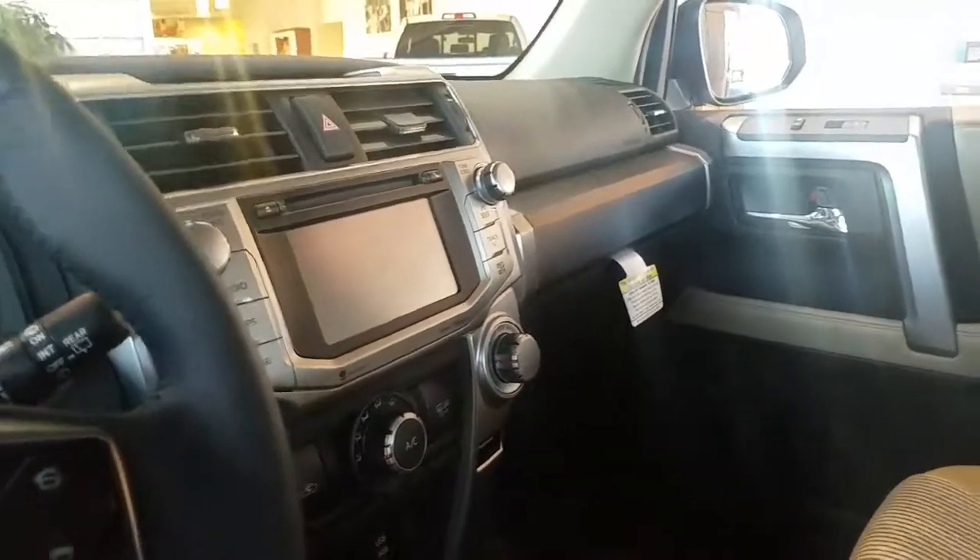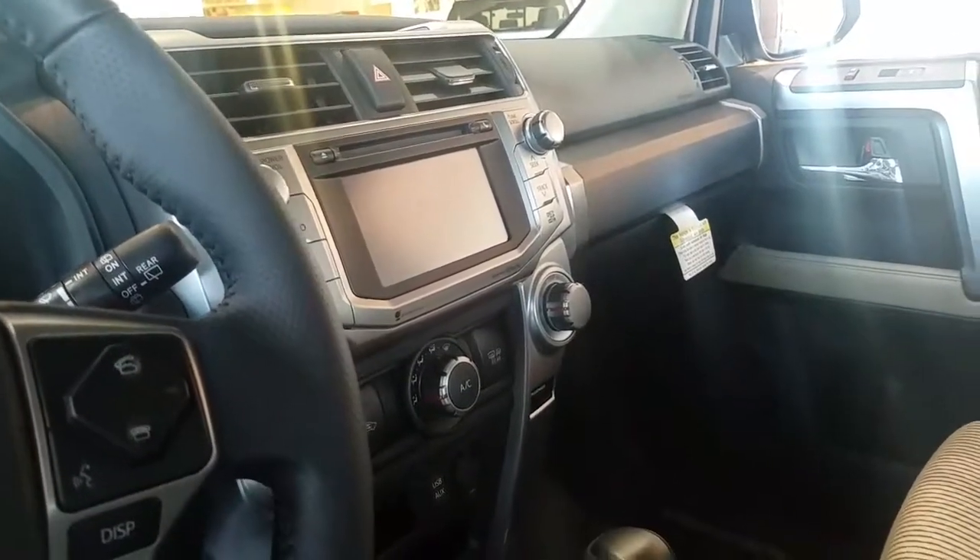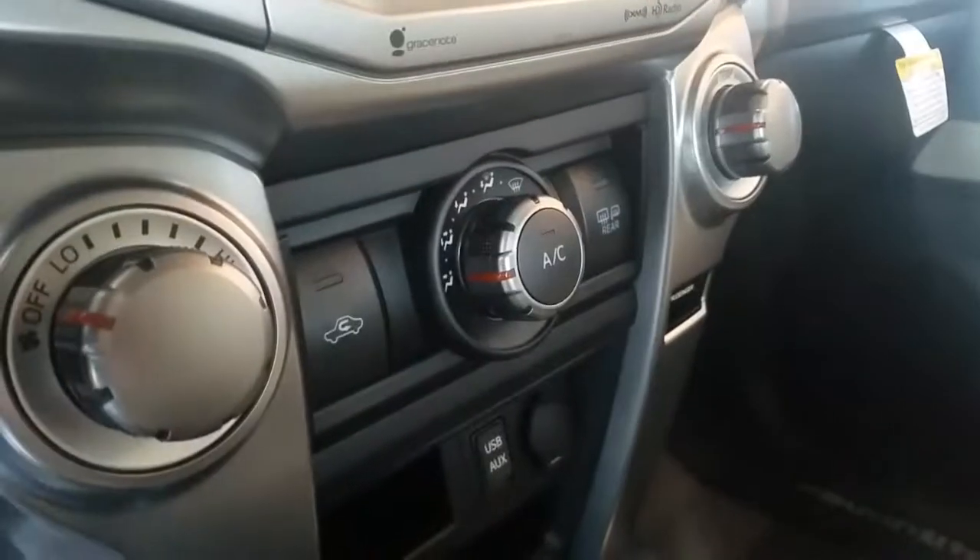You have navigation, AM, FM, XM radio, backup camera, and Bluetooth. You got your air conditioning controls right there.